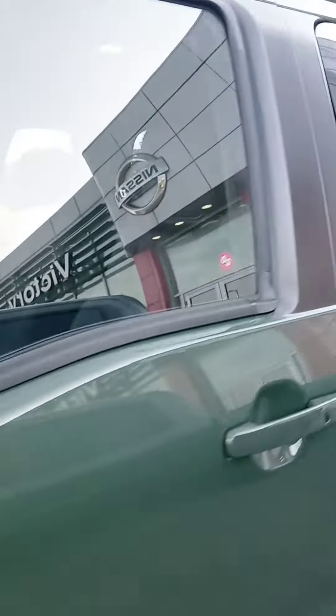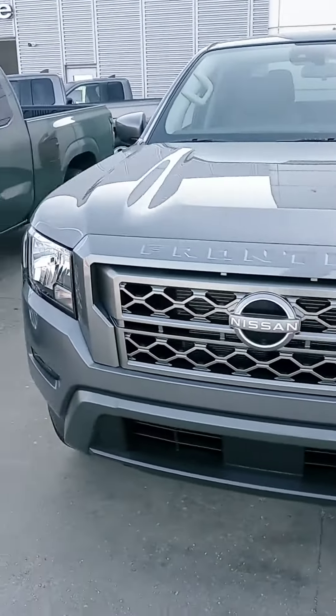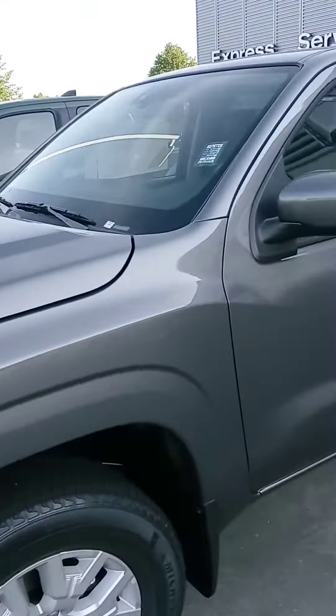Alright Nathan, quick look — we also have a pre-owned Frontier and other trucks available. When you get a chance, please get back to us. If you'd like to stop by today, we are open until 8. Thanks Nathan, have a good one!